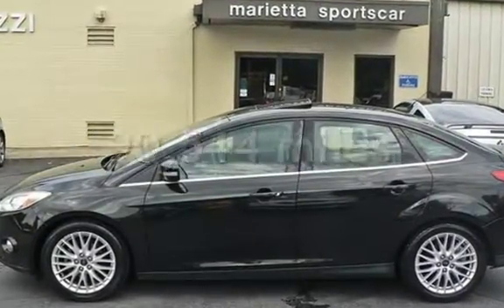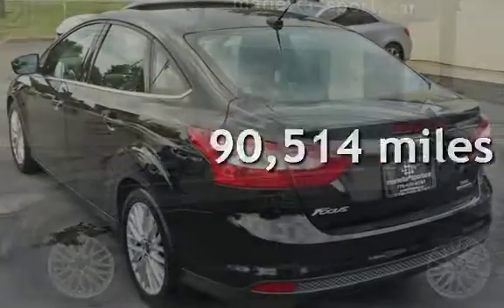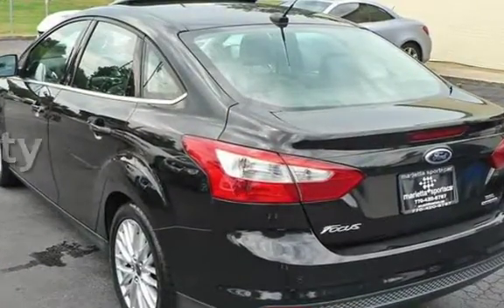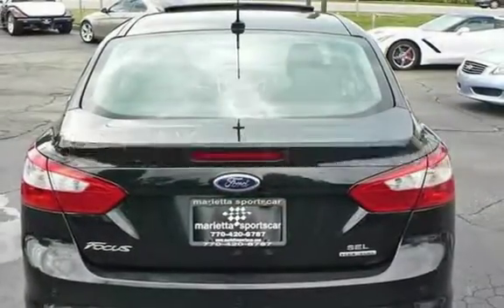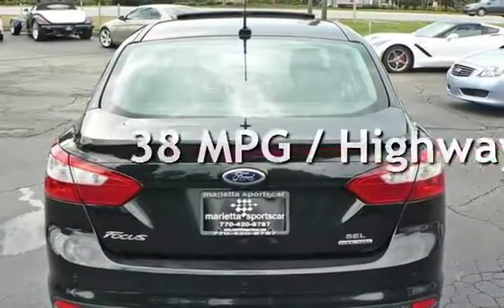This Ford has less than 91,000 miles on the odometer. Estimated fuel economy for this vehicle is 28 miles per gallon in the city and 38 miles per gallon on the highway.